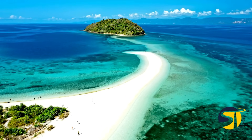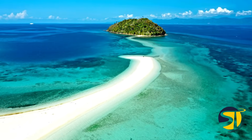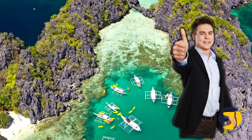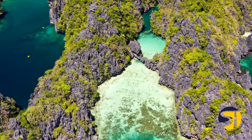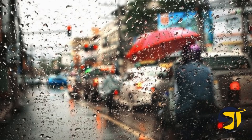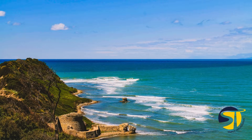Did you know that the Philippines has over 7,600 stunning islands just waiting to be explored? Each island offers its own outdoor adventure, making the country a top choice for travelers. The Philippines has two main seasons: the dry season from December to May, and the wet season from June to November. Stay tuned to find out the best places to visit during each season.